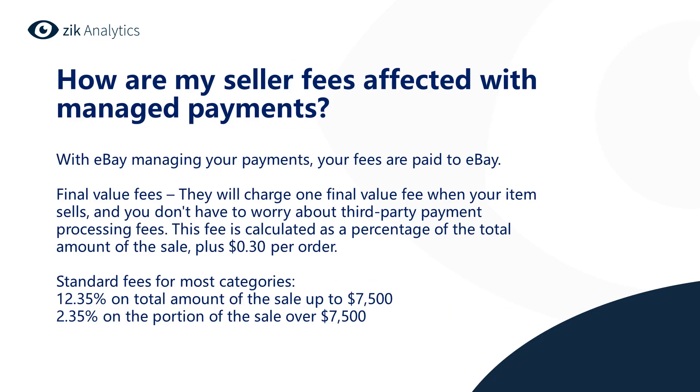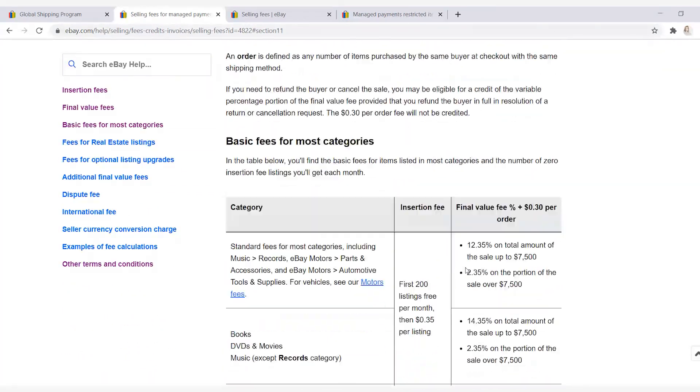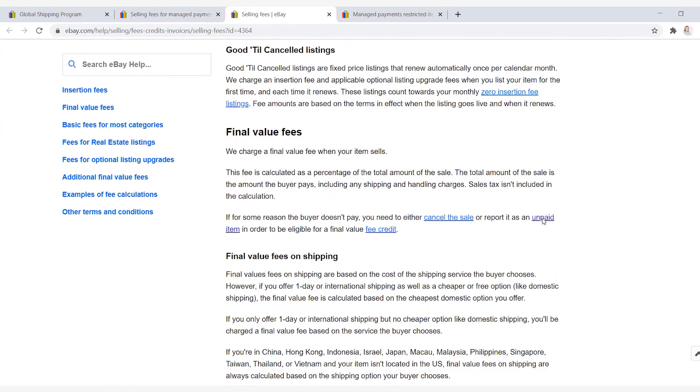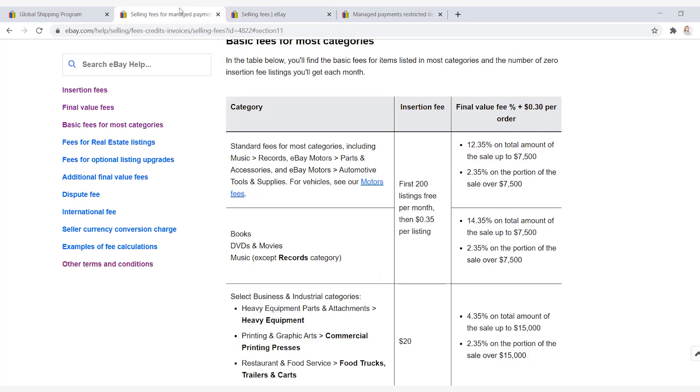How are my seller fees affected with managed payments? With eBay managing your payments, your fees are paid to eBay. They charge one final value fee when your item sells, and you don't have to worry about a third-party payment processing fee — so this will actually save you a couple of bucks. This fee is calculated as a percentage of the total amount of the sale plus 30 cents per order. On eBay you can view the selling fees for managed payment sellers and compare them with the regular selling fees to see the differences.